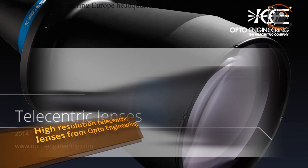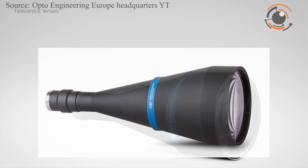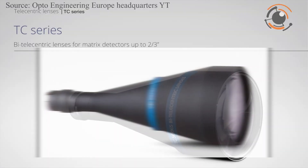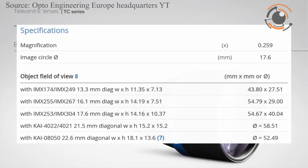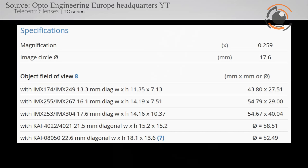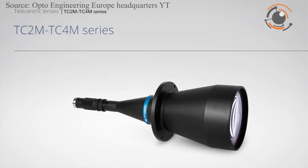Optoengineering has designed a complete range of high-resolution telecentric lenses optimized for the latest 12MP cameras on the market. Available in both classic and ultra-compact Core and Core Plus designs, these lenses are ideal for 1.1-inch image sensors like the IMX 253 and the IMX 304 from Sony.